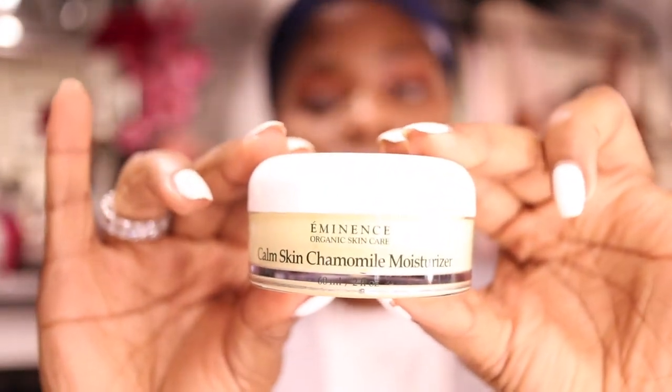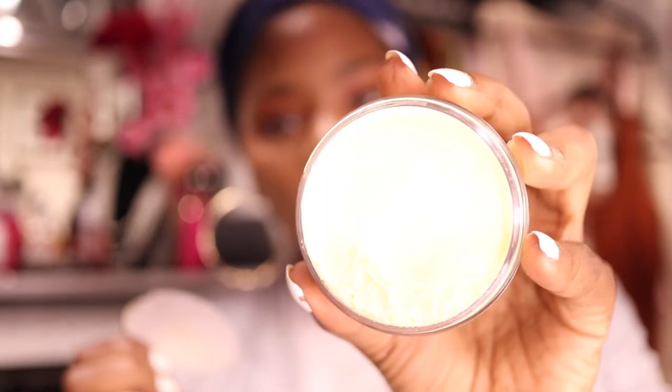This one is in a bigger container jar and it also comes with a little scooper. I like the way this smells and it's a yellowish color. I have seen this stuff on Amazon but I wouldn't trust it — I want to make sure I'm getting exactly what I'm asking for. The chamomile moisturizer is two fluid ounces and the Camellia Glow Solid Oil is one fluid ounce.